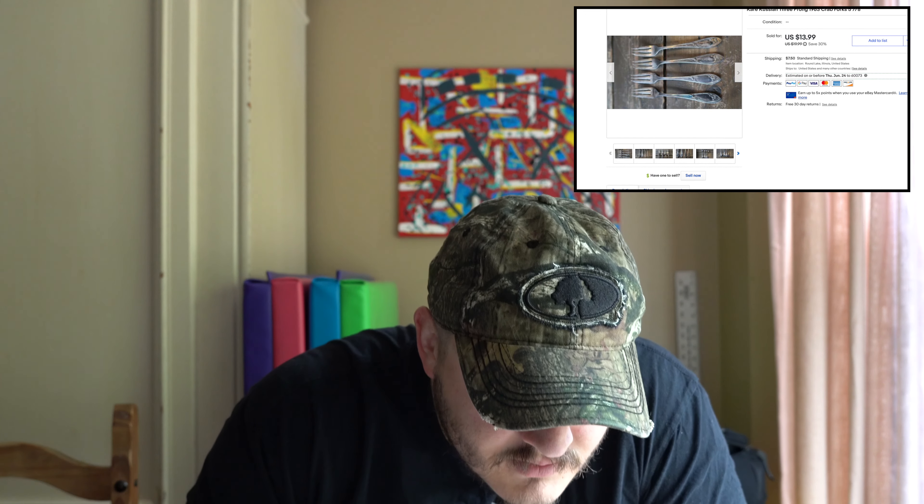Next, a bunch of silver plate crab forks — there were four of them and they sold for $12, so $3 a piece. When I pay 10 cents a piece for them, that's good stuff right there.